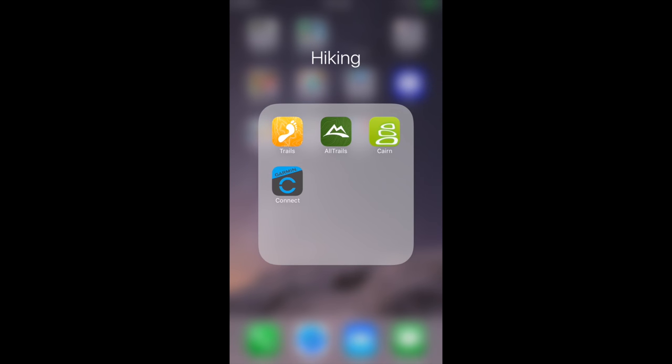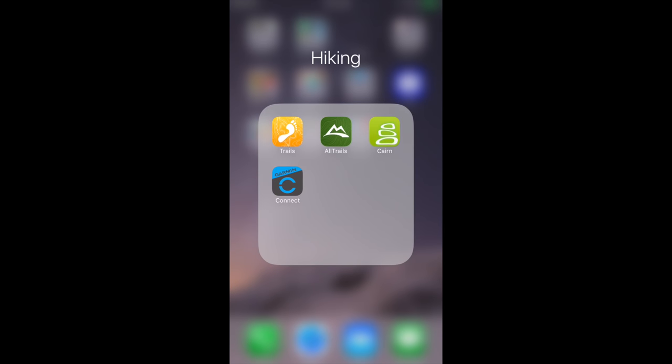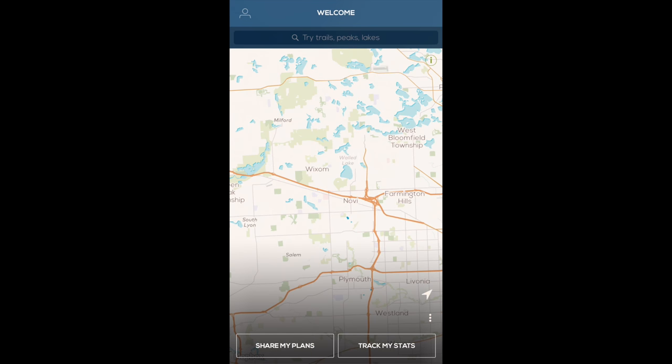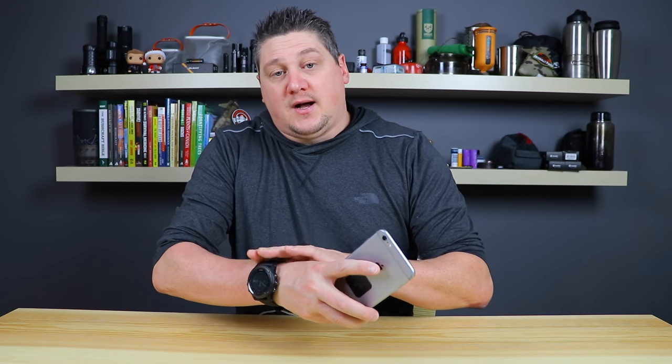Moving on to hiking apps — these show different trails depending on your location and let you start and save tracks so you can go back and beat your time or revisit spots. AllTrails is a really good app that shows trails, campsites, and detailed information about trails around you. Gaia is fairly popular as well. A lot of these apps connect to a watch, as does my Garmin Connect app, which is very handy for saving tracks and locations recorded on my watch and synced to my phone.